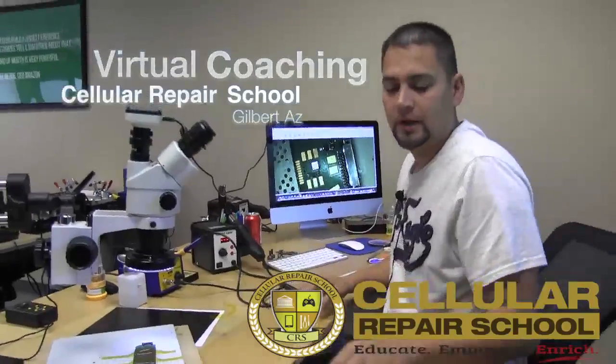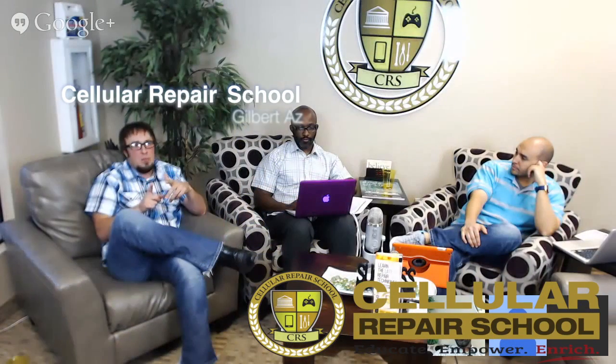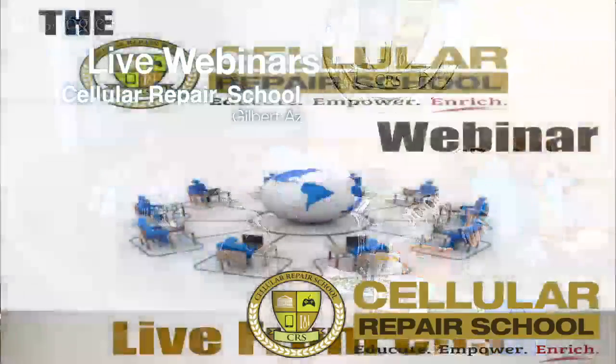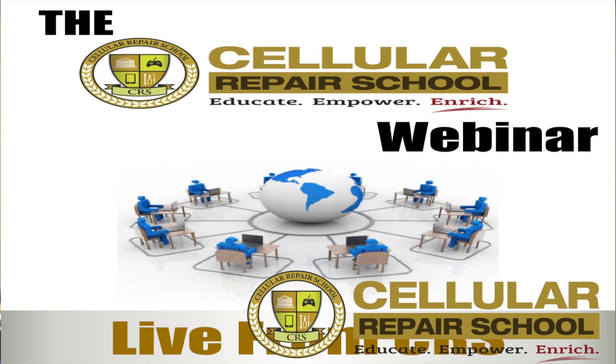That means you will always be tuned in to learn the latest and greatest in technical information. After your initial training classes, your continued ongoing training is provided in multiple ways. We have virtual coaching and group webinars. We also provide online continuing education training with our LMS learning management system that is unlike anything else you've seen in business regarding training and support, keeping your learning process going for as long as you're in the mobile device repair industry.